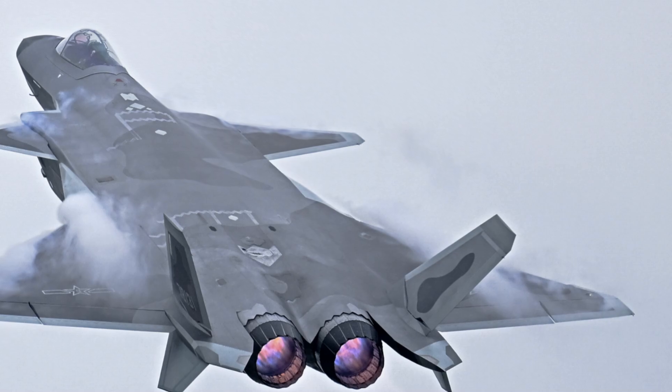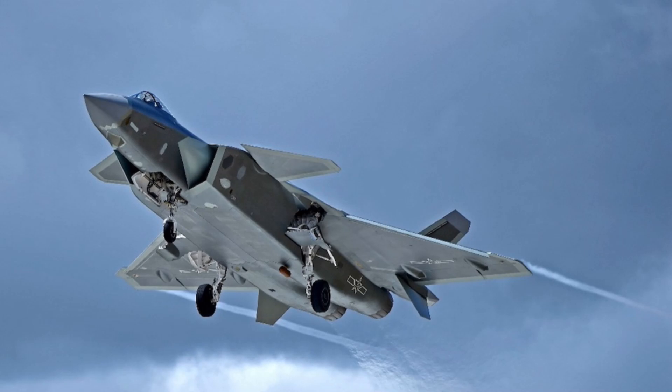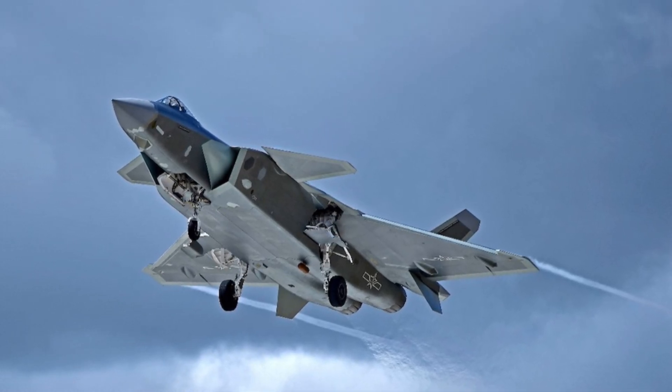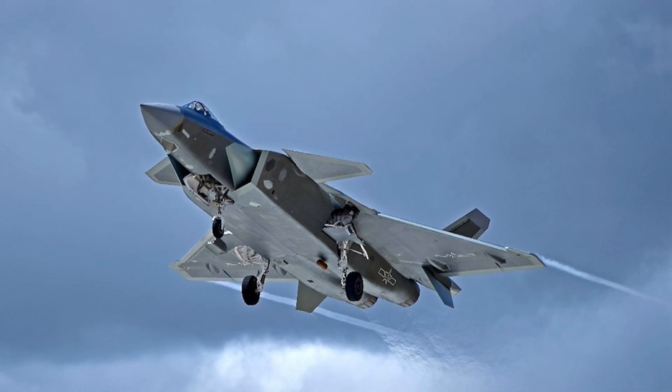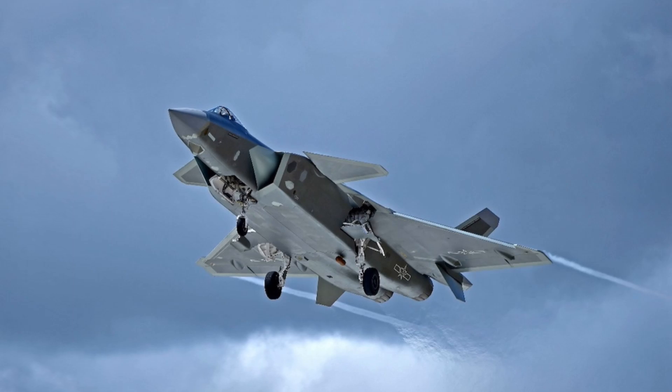How does the J-20 fare in a dogfight? Simulated engagements have shown that it's a formidable adversary, leveraging its speed, stealth, and advanced avionics to outmaneuver and outfight opposing aircraft. It's a potent reminder that the J-20 is more than just a high-speed stealthy platform — it's a well-rounded fighter with a lot of tricks on its wings. The Chengdu J-20, armed with these features, is a force to be reckoned with.